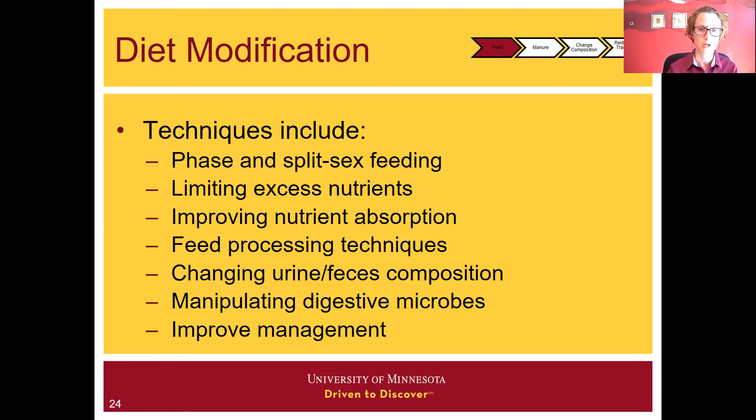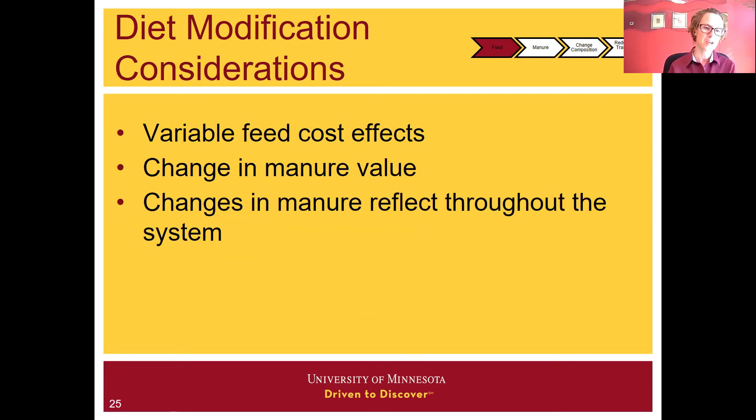With any diet modification, we have variable feed cost effects. With these diet modifications, what we're generally trying to do is change the manure composition, but we're also often changing the manure value — the amount or concentration of nutrients we have in that manure. More and more, it's becoming recognized that manure has value as a source of nutrients, and in some cases there's pushback at trying to reduce that nutrient composition. These changes at the feed end of the manure spectrum have potential for a lot of impact because they are at the start, and any changes made here can be reflected throughout.